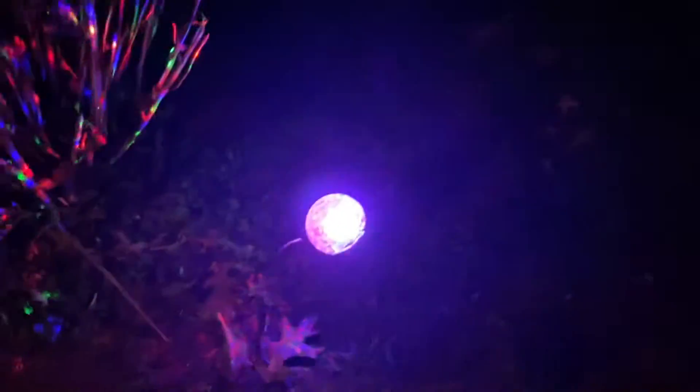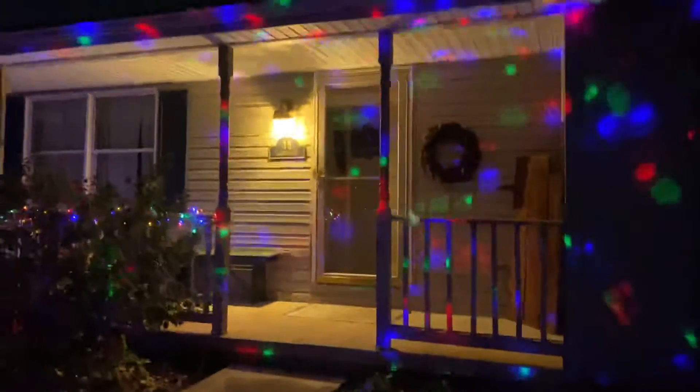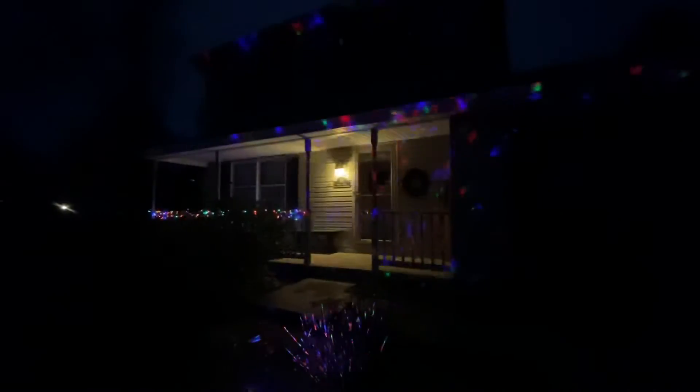Here's the little display here. It has some lasers in it. This is what my house looks like for Christmas 2020. See ya later everybody.